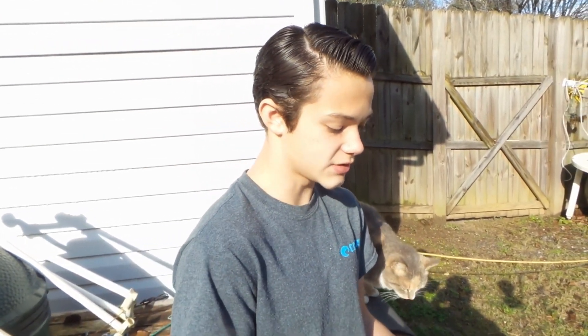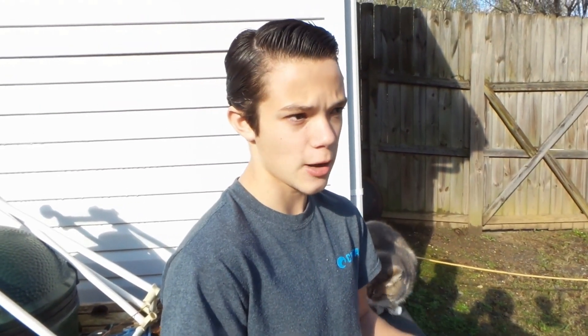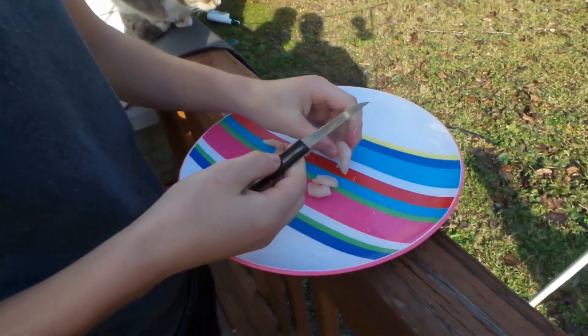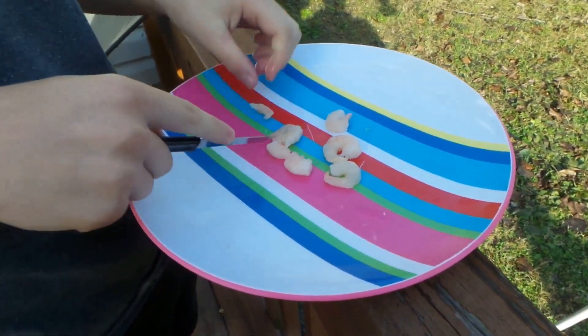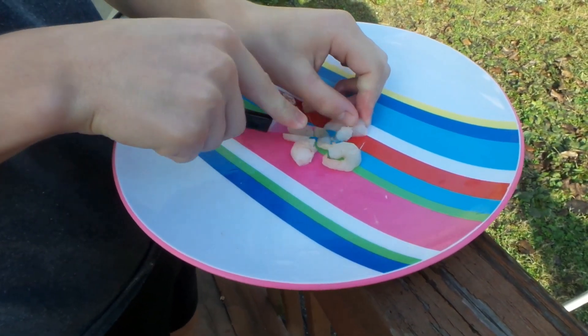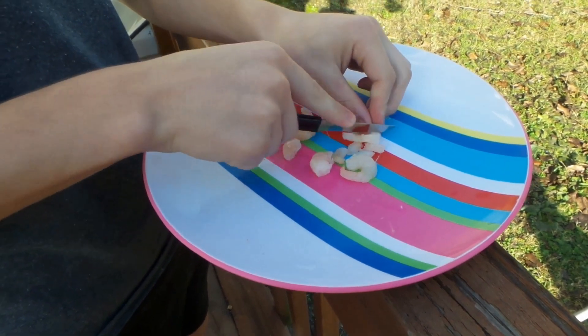We're basically gonna go feed the turtles since I haven't done that in a while on my channel. Normally I would feed them tilapia, but right now I'm actually switching it up — I'm feeding them shrimp. It's a little bit different, you know, switch it up. Don't always feed them the same thing. Normally about five shrimp is perfect. My turtles can eat a lot, so I just go in and start slicing it in little chunks.